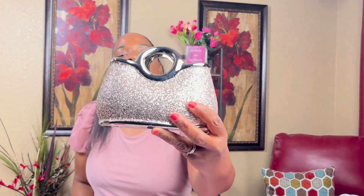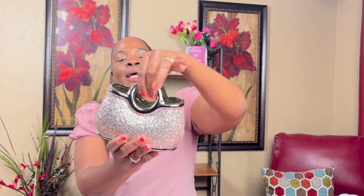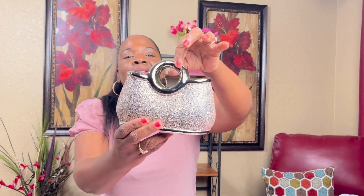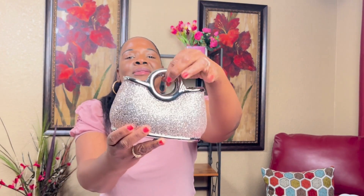This was cute at DD's — I saw it and was like, I gotta get that. It was just $6.49, it's a little bag, and I'm gonna put it up. I thought that was really cute.